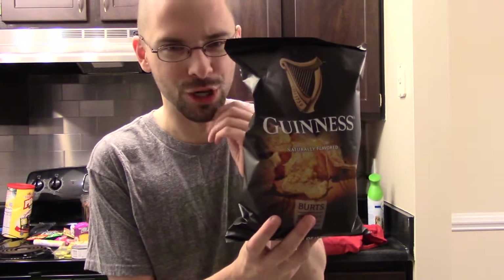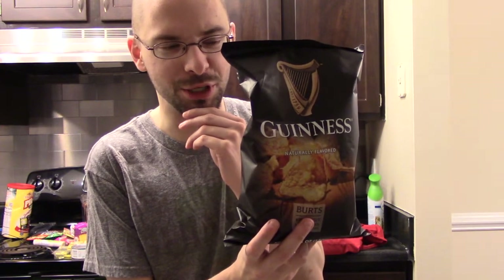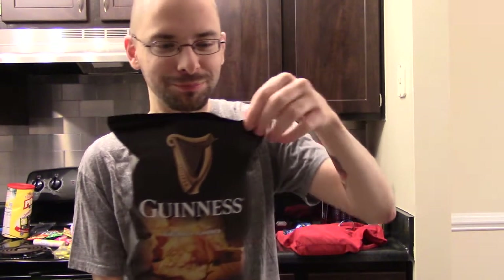It's sort of like if Whole Foods and Pier 1 Imports had a baby. I like potato chips. I like Guinness beer. If these are potato chips that actually taste like Guinness beer, I don't know, maybe they're good. They're certainly overpriced.